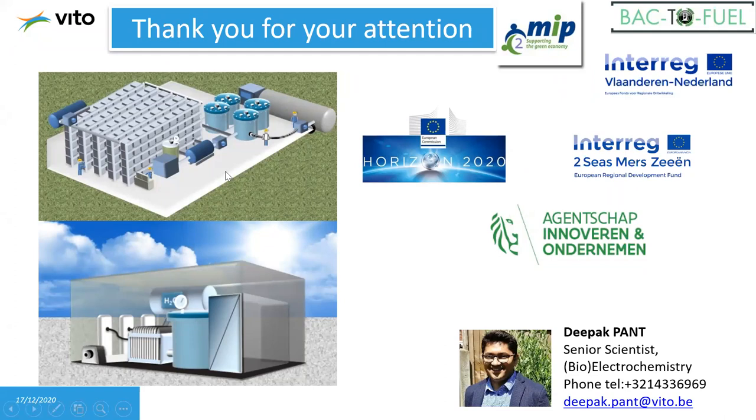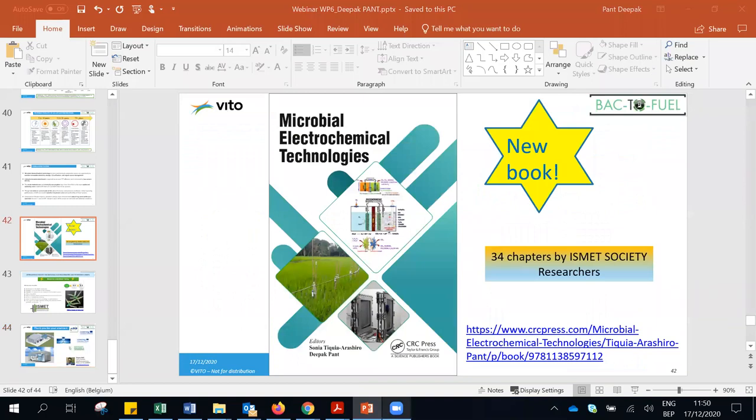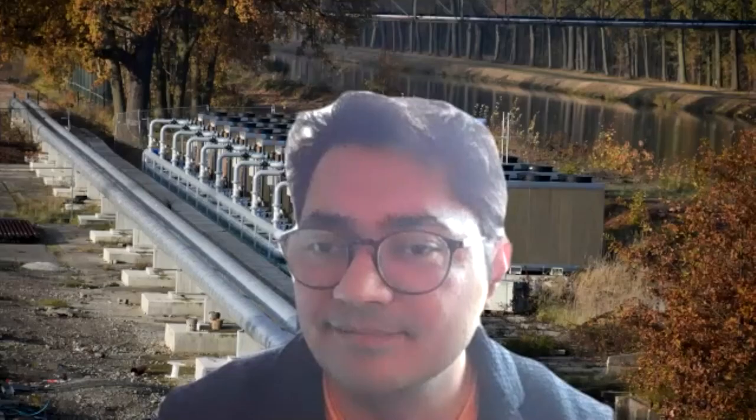Thank you so much, Deepak. It was an extraordinary presentation — it really showed the state of the art of microbial electrosynthesis. I have a question for every slide because it's really interesting. Let's see what the audience thinks. There is a question in the chat from Alessandro: Is there currently solid experimental proof of the transfer of electrons?